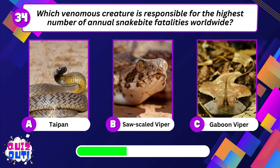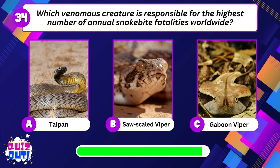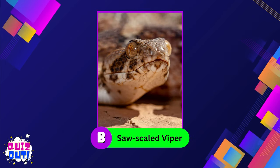Which venomous creature is responsible for the highest number of annual snakebite fatalities worldwide? Saw-scaled viper.